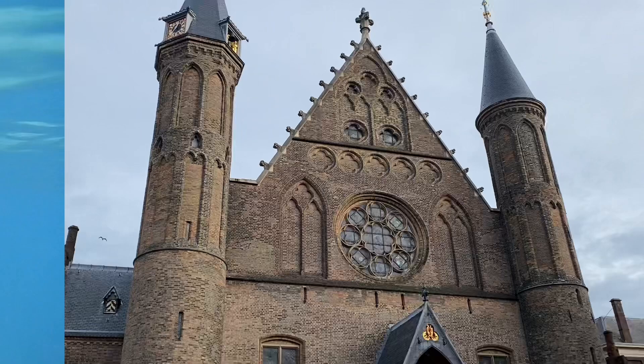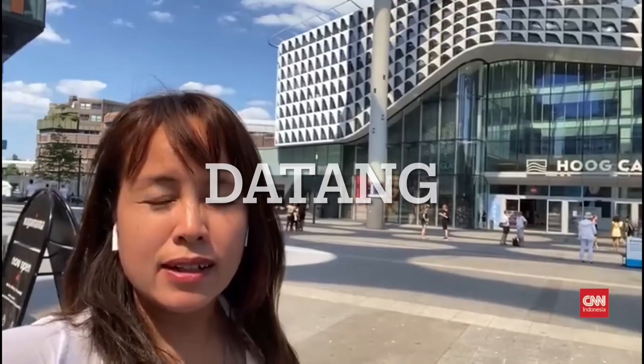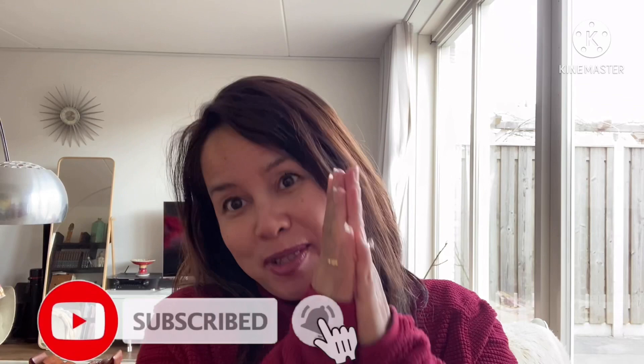Good morning guys. Terima kasih sekali sudah mengunjungi Suci Travel. Sebelum kita mulai, pada hari ini Suci mau minta tolong sama kalian kalau kalian bisa subscribe ke vlog Suci supaya dengan subscribe ini bisa membantu kegiatan vlog Suci selanjutnya. Dan kalau kalian suka video ini, jangan lupa like video.